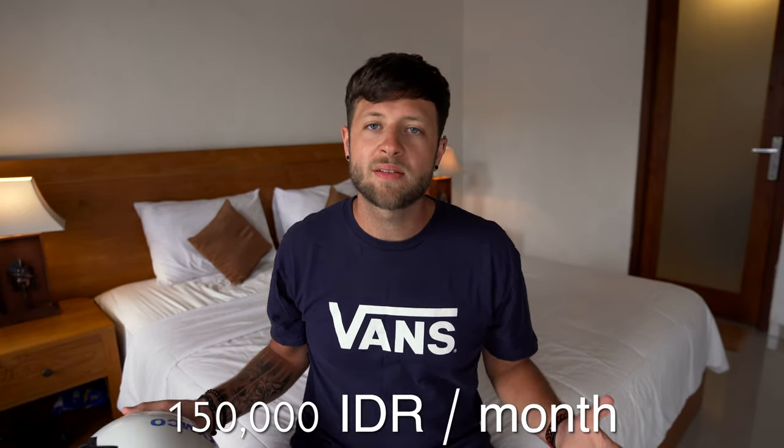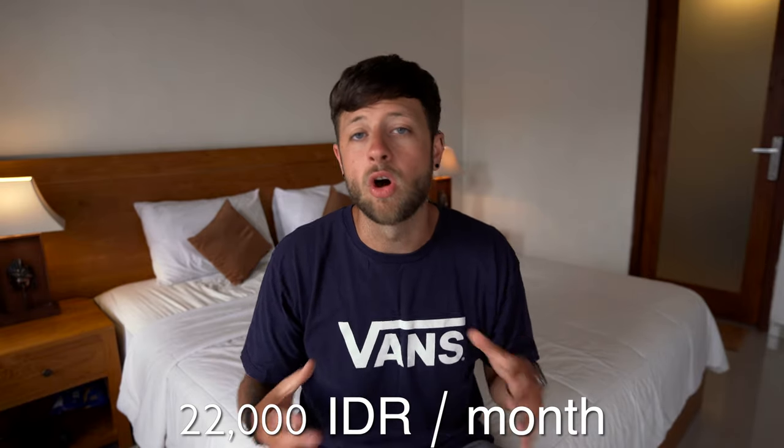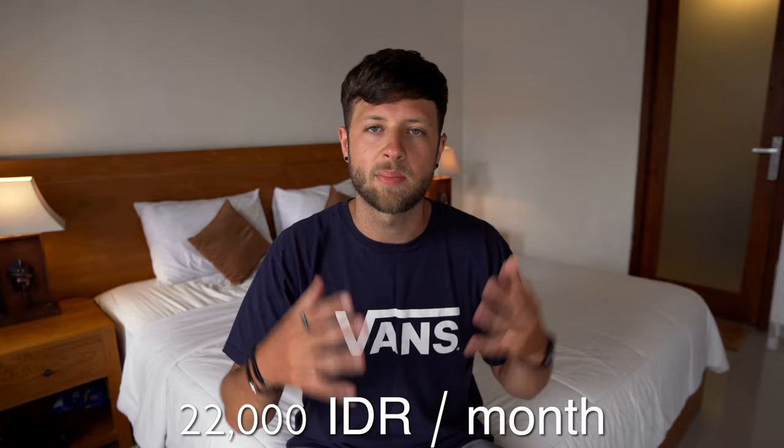We also spent 150,000 IDR each this month on helmets with visors, which stop bugs from hitting you in the face and stop your eyes from drying out on the main roads. If you're worried about riding a scooter for the first time, you can buy lessons for around 150,000 IDR or about £7.50, which should teach you the basics and help smooth out nerves about going into Asian traffic. Other forms of transport include Grab car or Go-Jek, which we used once or twice to move all our belongings and cost us around 22,000 IDR.